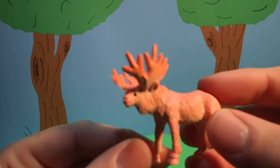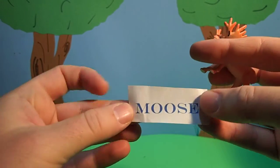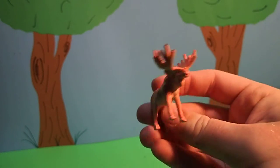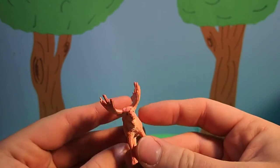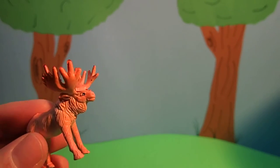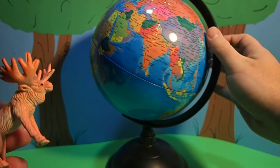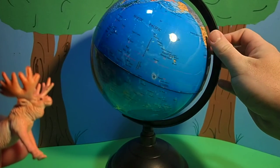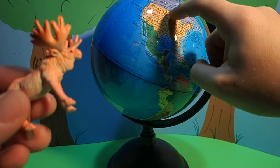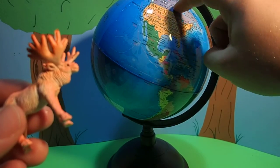This animal is a moose. Cool! Moose are native to North America. Let's see where that is on the globe. North America is right here, and moose are native to the northern parts of the United States and Canada.